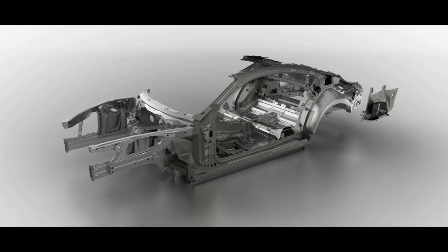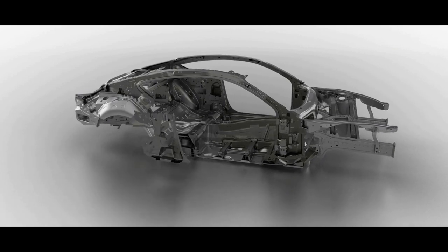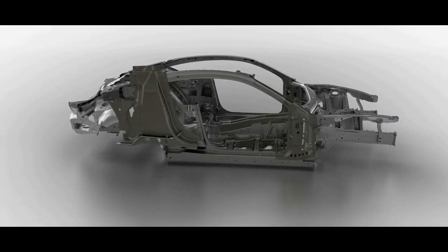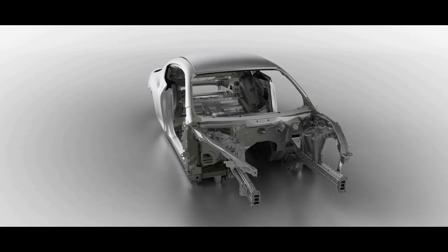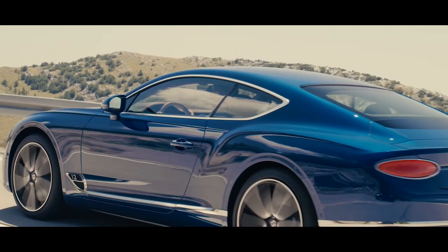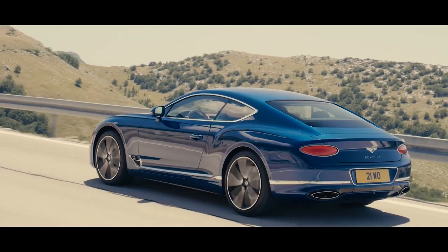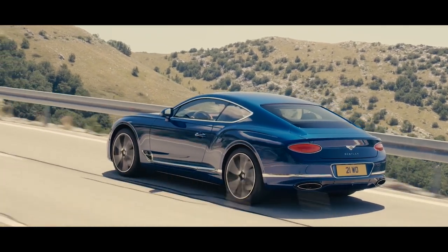The body structure in this car is completely new and it's a mixed material structure, mainly in aluminium. But on the structure, wherever needed, we also have steel. In some areas you need the stiffness; in other areas it's okay just to have aluminium. This combination brings us a stiff car on one side but also a light car.